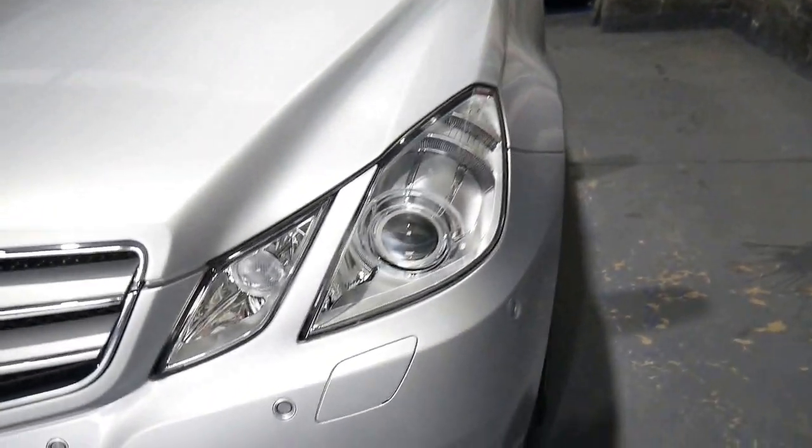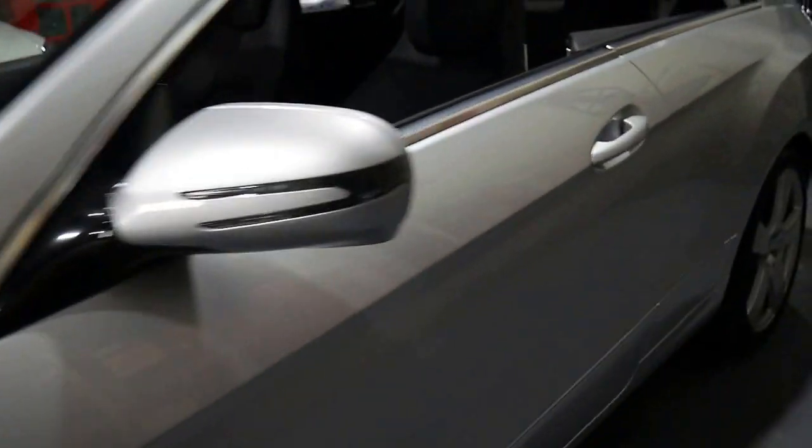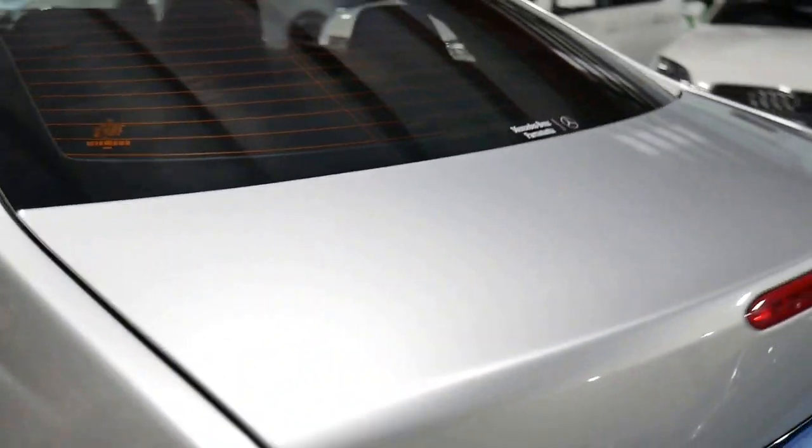It also has daytime running lights, Xenon headlights, front parking sensors, and rear parking sensors. It's got what I think is the best-looking five-spoke alloy wheel, and they're incredibly reliable.